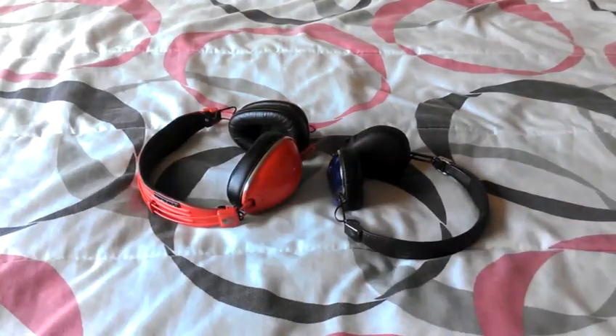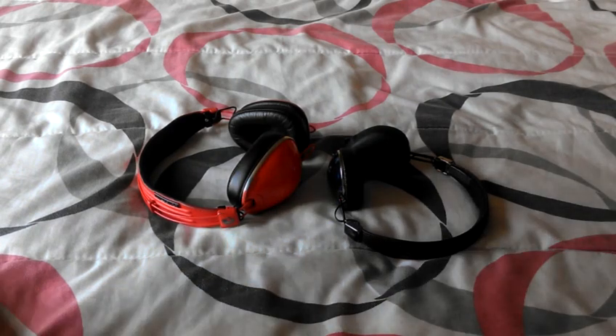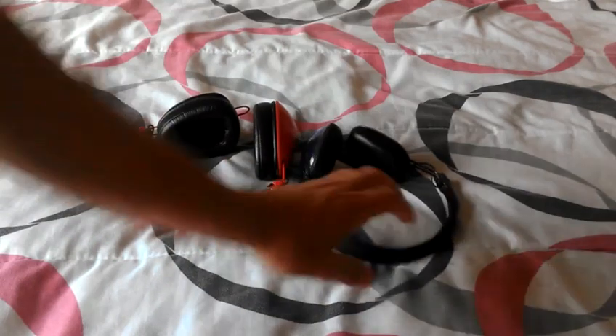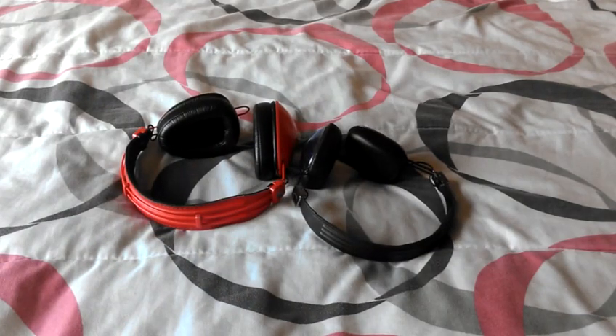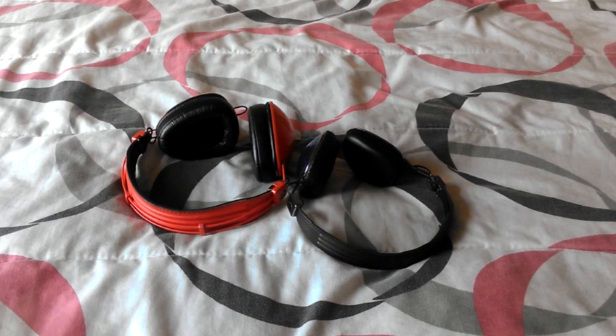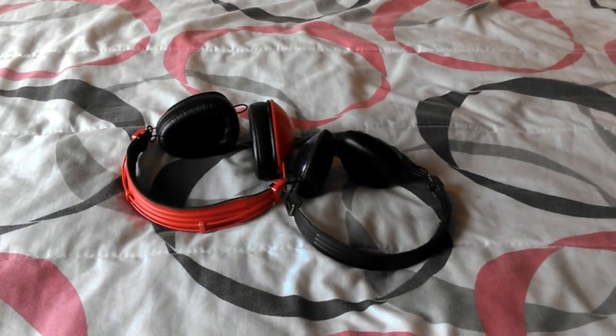That's my comparison review of the Skullcandy Supreme Sound Aviators versus Navigators. I personally go with these — just saying. Alright, I'm out.